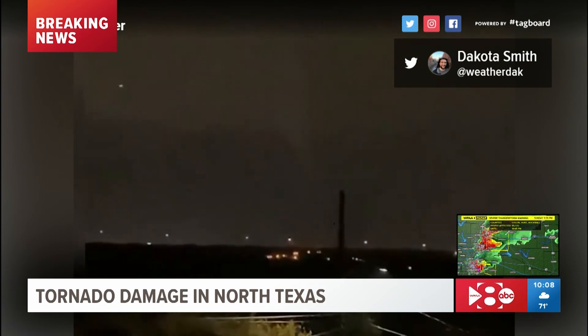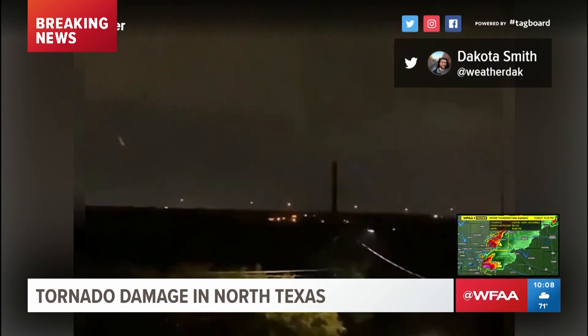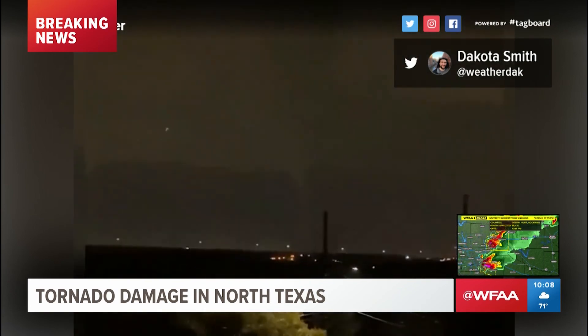At the base of the tornado, you can kind of see that little cloud of dust going up — that's debris being picked up by the tornado. So that is a tornado doing damage. That's not just a funnel cloud. That's absolutely a tornado.